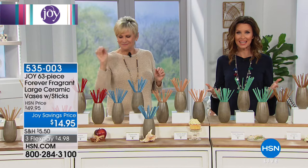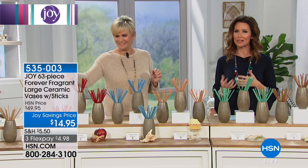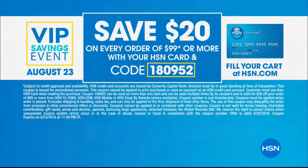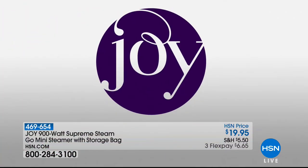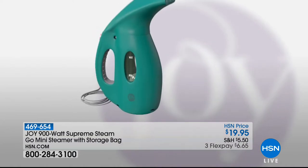This is your day to shop. If you're new to HSN, welcome — consider getting an HSN card. If you're already a card holder, today is your day: we have a special VIP savings event where you save $20 off every single order of $99 or more. You can use this multiple times throughout the day. Use code 180952 at checkout. If you don't have an HSN card, apply now on the phone or online and get $10 off your very first purchase — there's no annual fee. This kind of VIP deal happens very rarely, so take advantage today.